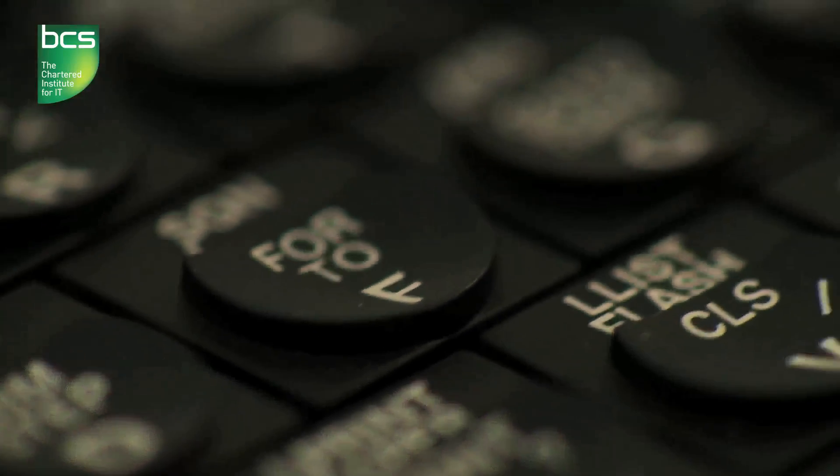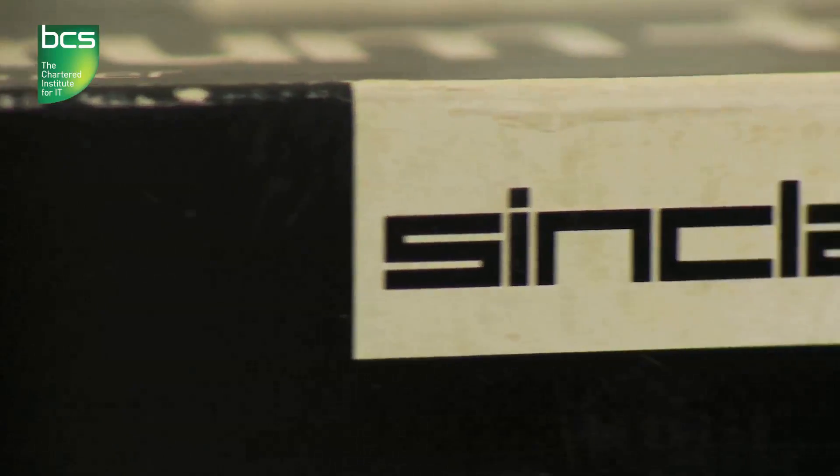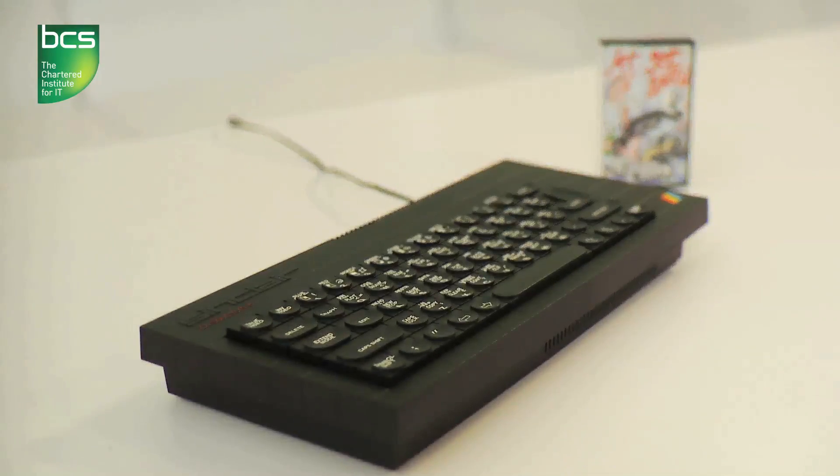And when the ZX80's much improved and even cheaper successor, the ZX81, was launched, demand for home computers went through the roof. Soon in 1982, Sinclair brought out the ZX Spectrum, now with 48k. With millions sold, it would become hands down the most successful British computer ever made. This was a new dawn. And now that dawn had sound and eight colours.